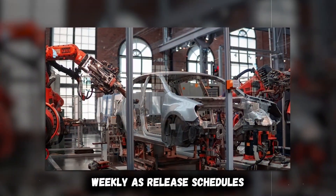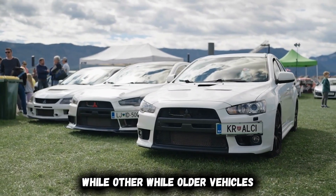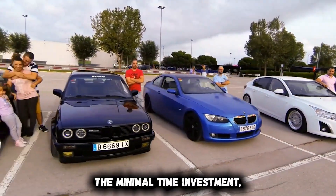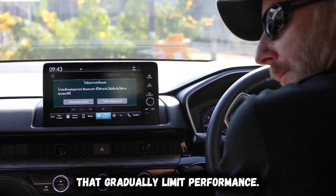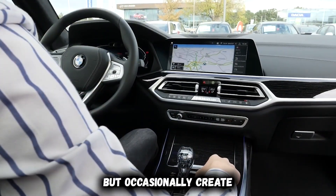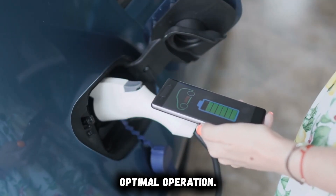Check for available updates weekly, as release schedules vary widely between manufacturers. Most newer models offer over-the-air update capabilities, while older vehicles might require dealer visits for installation. The performance benefits justify the minimal time investment, particularly for critical battery management system improvements. Beyond updates, periodic system resets clear accumulated errors and adaptation values that gradually limit performance. These values develop as the vehicle learns your driving habits but occasionally create restrictive parameters that reduce efficiency. Professional technicians perform these resets quarterly to maintain optimal operation.